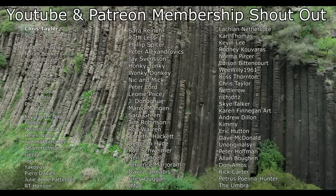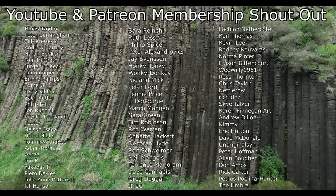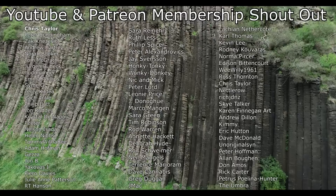Before I end this video, I'd like to give a big shout out to my Patreon and YouTube members. Thank you so much to everyone that helps to support this channel.